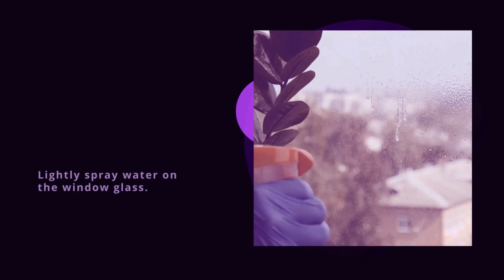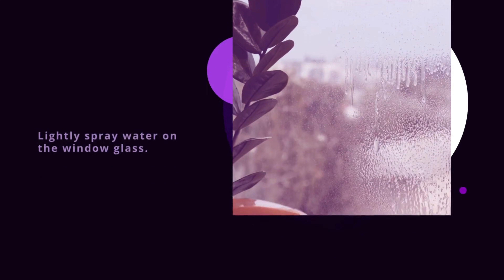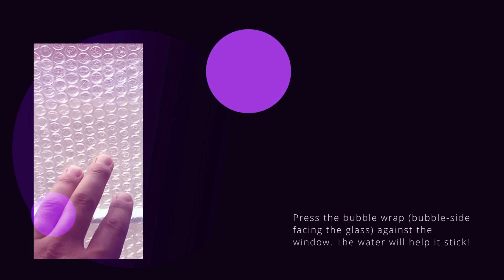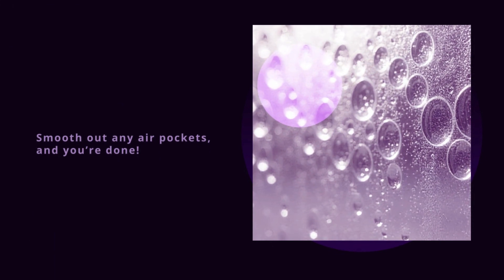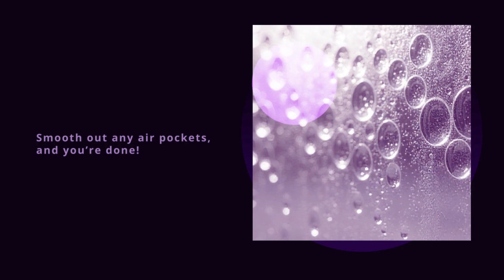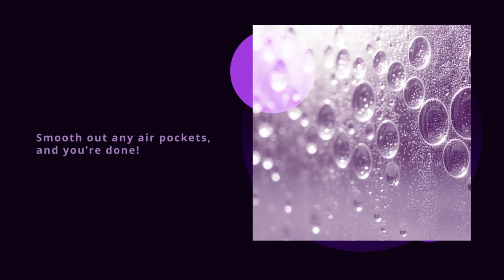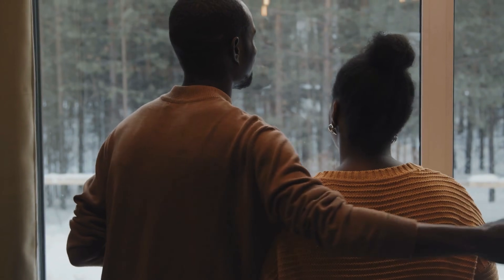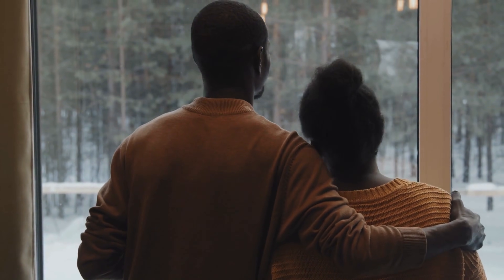Three: lightly spray water on the window glass. Four: press the bubble wrap — bubble side facing the glass — against the window. The water will help it stick. Five: smooth out any air pockets, and you're done. No adhesives, no mess, just instant insulation that can be removed anytime. And the best part? It still lets natural light in while keeping the cold out. Win-win.